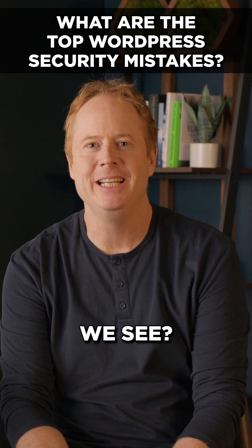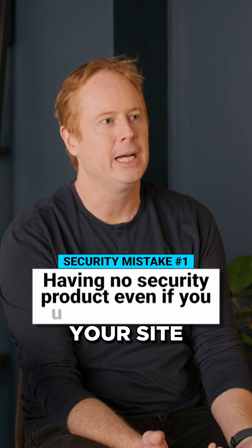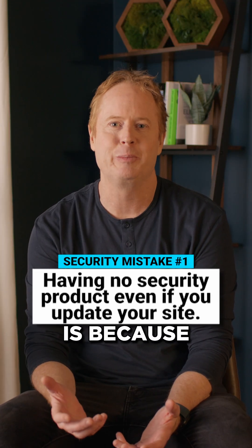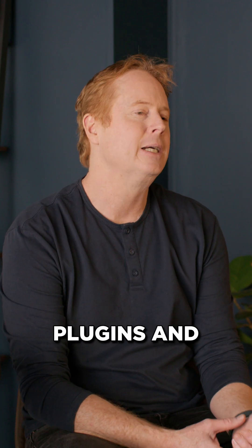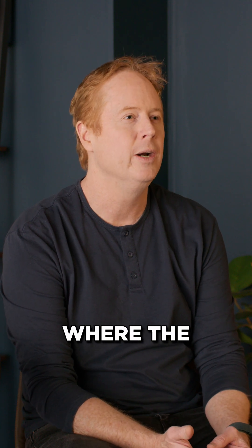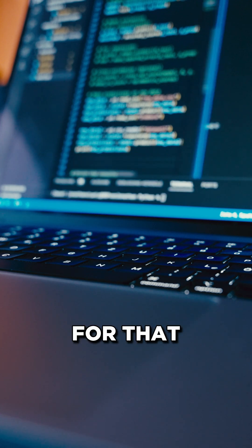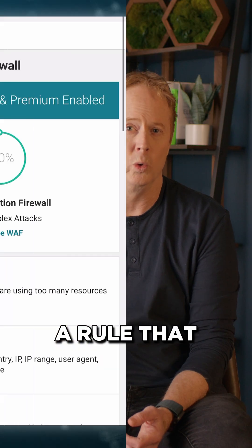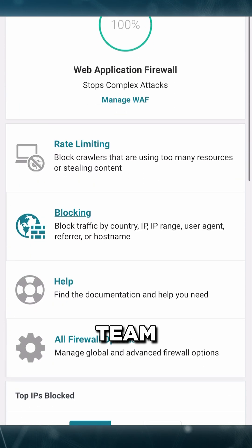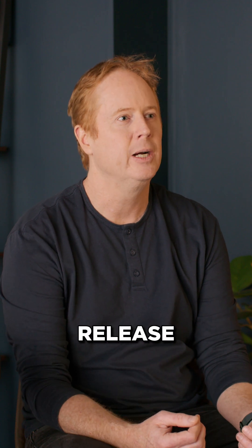One of the top WordPress security mistakes is having no security product installed, even if you keep your site up to date. You need to take a layered approach to security. You can have up-to-date plugins and themes, but there can be a zero-day where the vendor has had no time to release a patch for that vulnerable product, and hackers are actively exploiting it. If you had a firewall installed, the security team would deploy a rule to protect you against that zero-day before the vendor releases a fix.